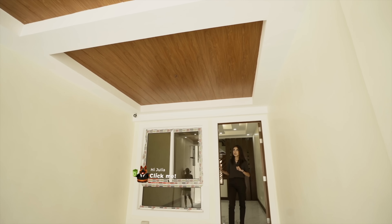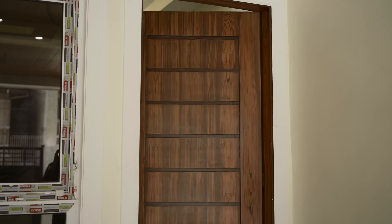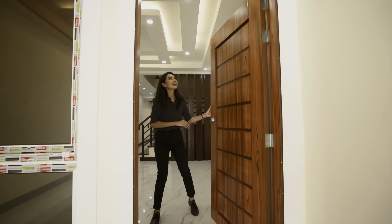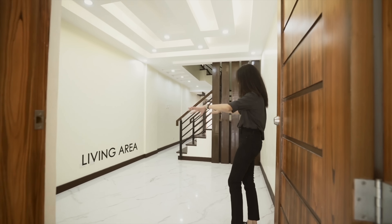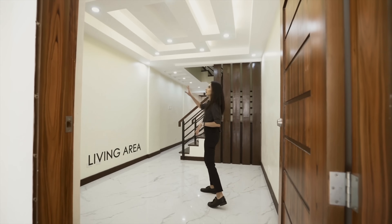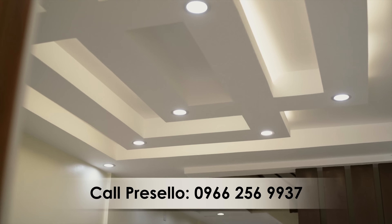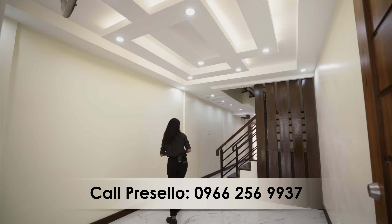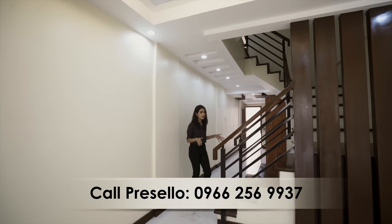You have here your main entrance, and this is what your door looks like. Upon entering you have your living area — it's a nice space. You've got an interesting ceiling design: pin lights and some drop ceiling for the design. And then here in the middle of the layout you have your main stairs.